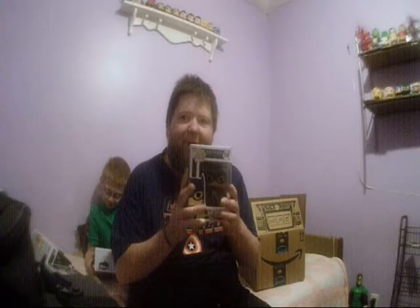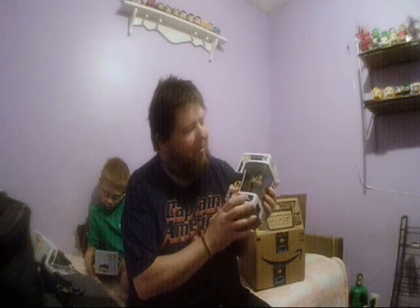We got Batgirl — the Animated Series Batgirl. She's in gray and everything.